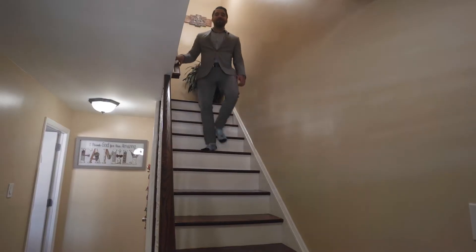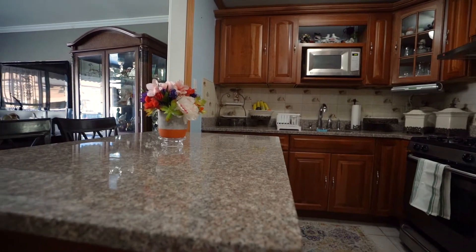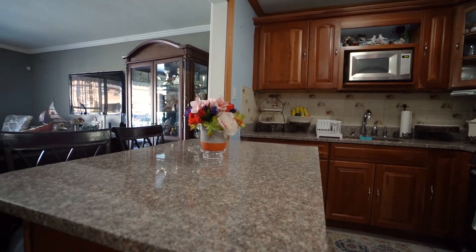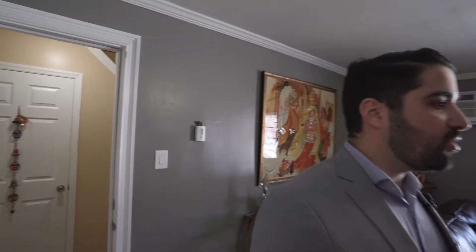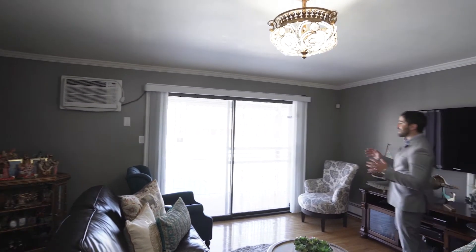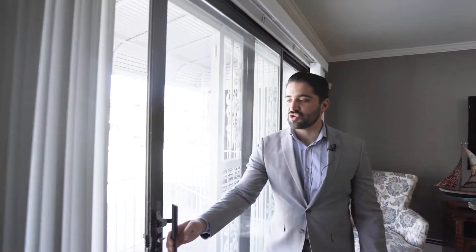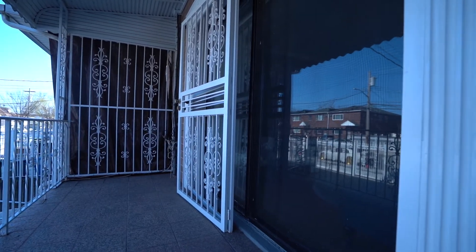Now let's check out the first floor. This first floor unit has a huge open concept living and kitchen, and a really cool feature — this sliding glass door actually opens to provide a second point of entry and lots of sunlight.